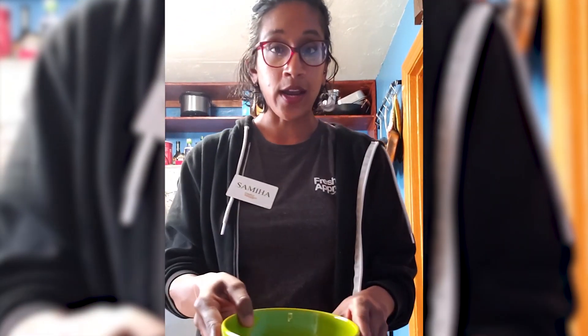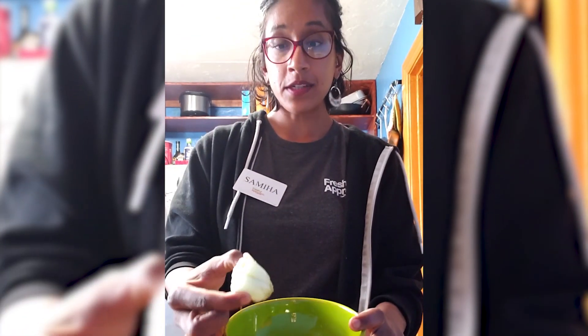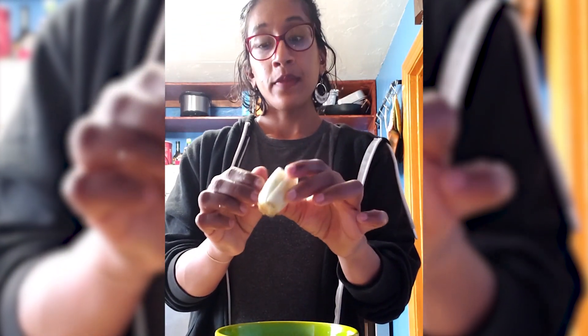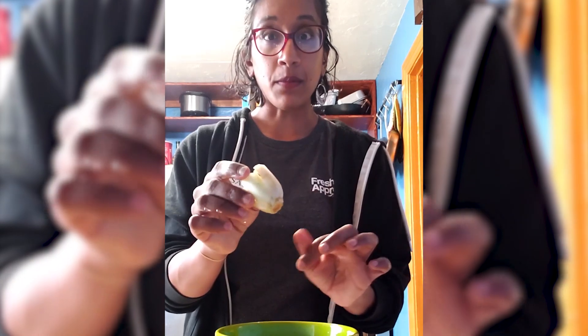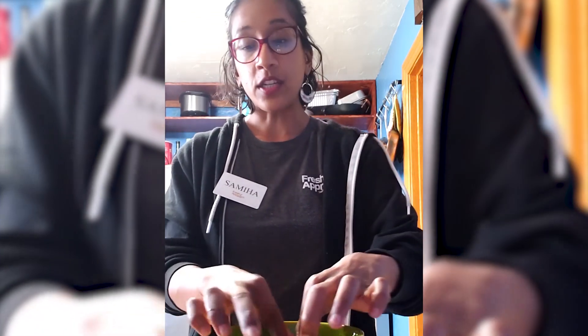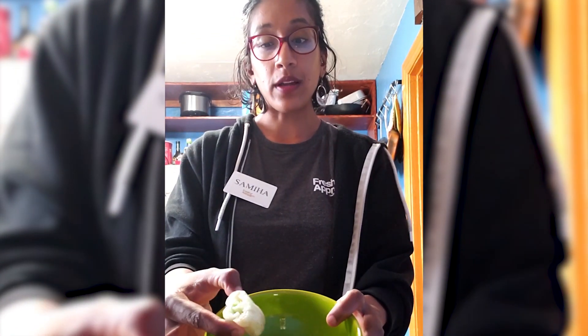We have bok choy — this is very similar to celery. You'll just put the bok choy in a bowl of water and place it somewhere sunny. In about a week you can transplant it into some soil and you'll see some new green growth.